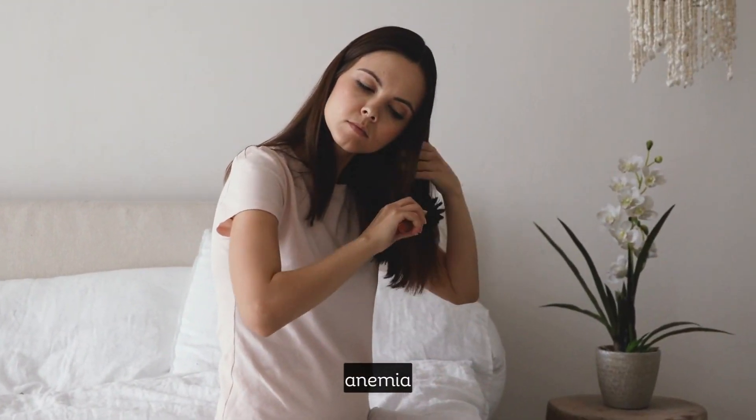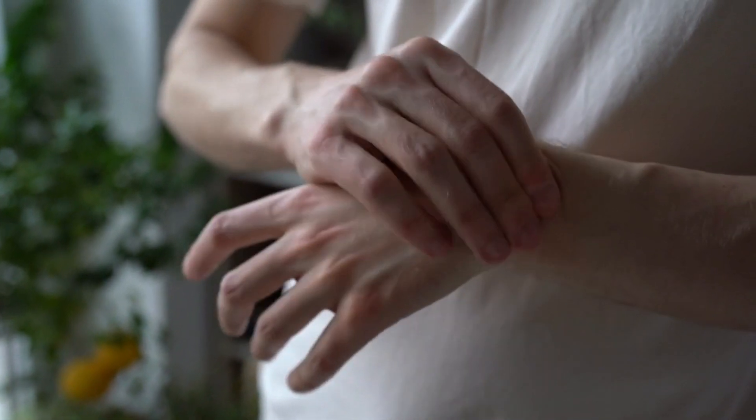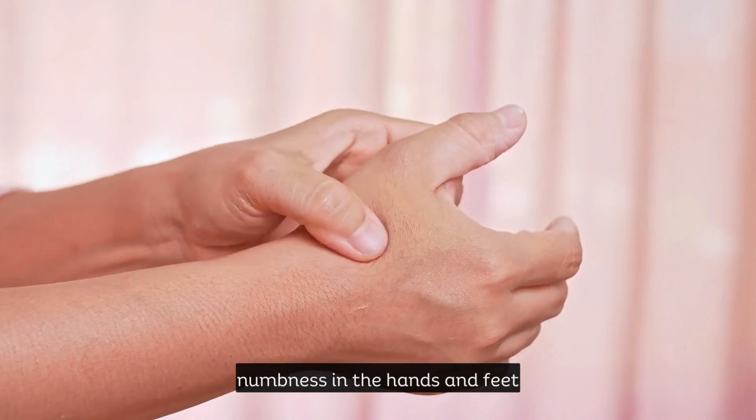When there's a deficiency, it can lead to anemia, fatigue, weakness, and even neurological problems like tingling or numbness in the hands and feet.